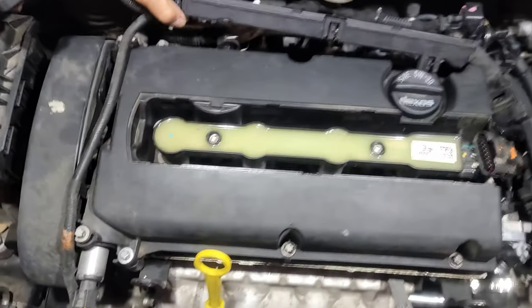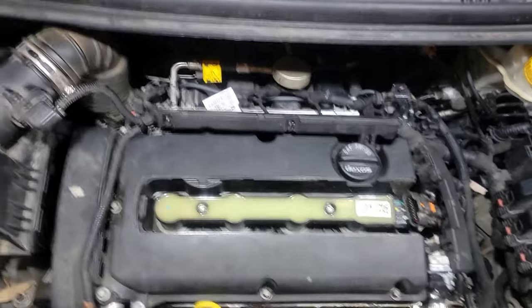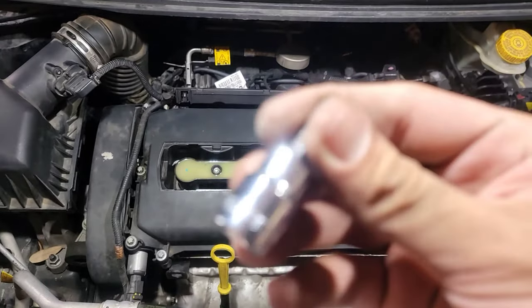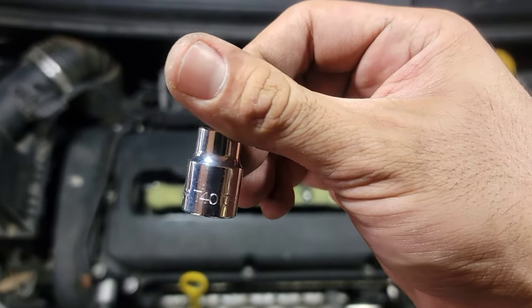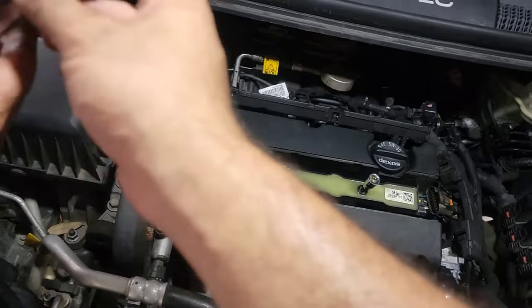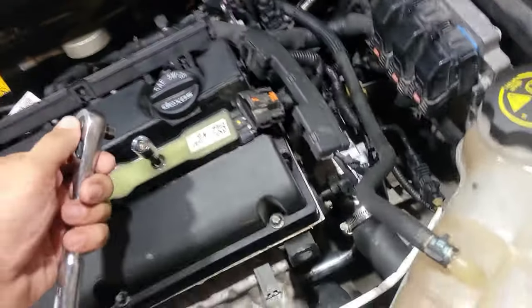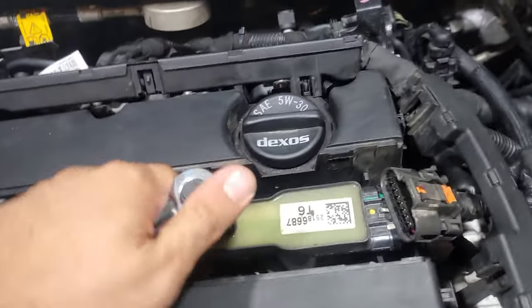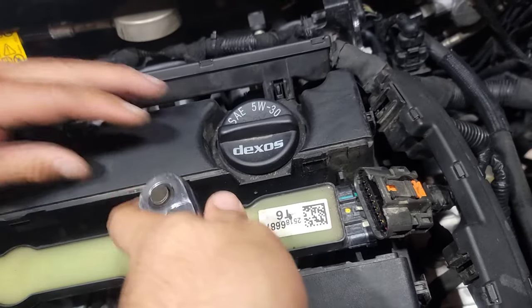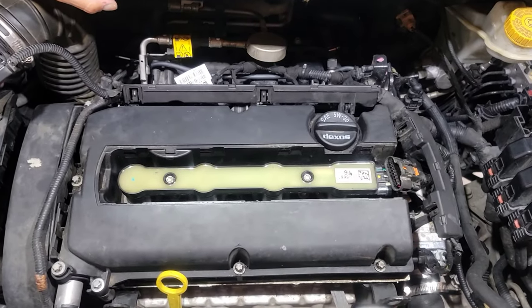We can just leave it like that because when we pull the whole thing it's gonna come up. Now we're moving on to removing the coil pack with a T40 — I thought it was a T30, it's a T40. It should fit nice and snug. Break these loose — they shouldn't be that tight.